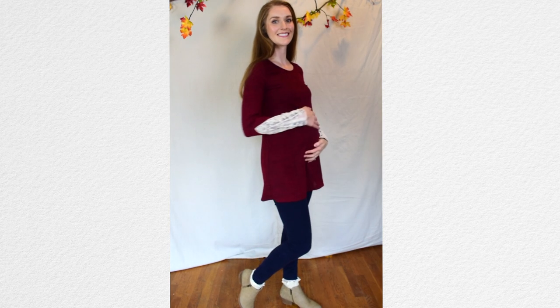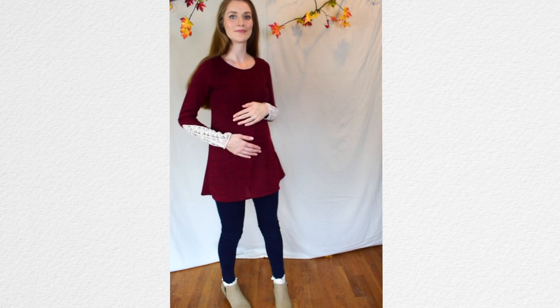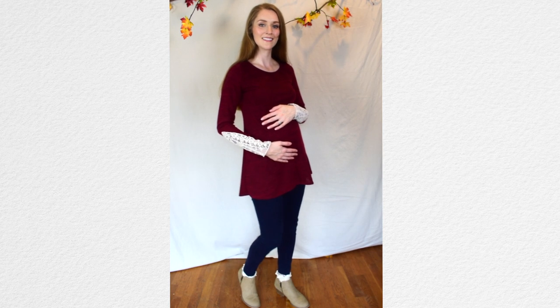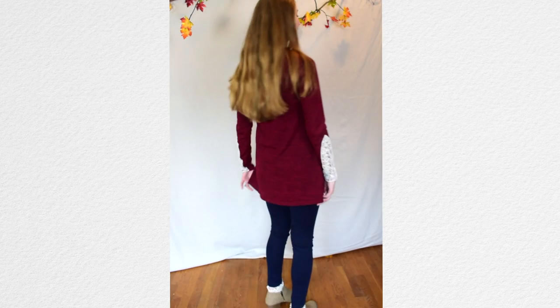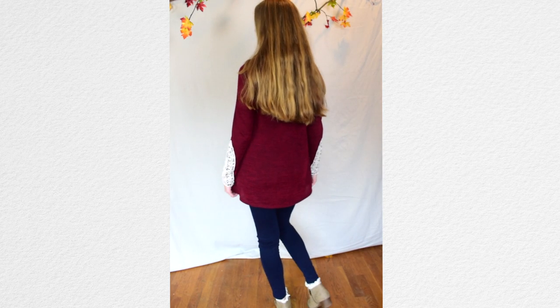This one is really fun. I used the boot cuffs in reverse so they have a frilly edge for the boots. I love the detail on this tunic — I actually really like all of these tunics by Pink Blush Maternity. I like the good coverage they give because you can wear tights or jeggings, something super comfortable with it. I feel really feminine in this outfit and I can really see wearing it out for an evening on the town.